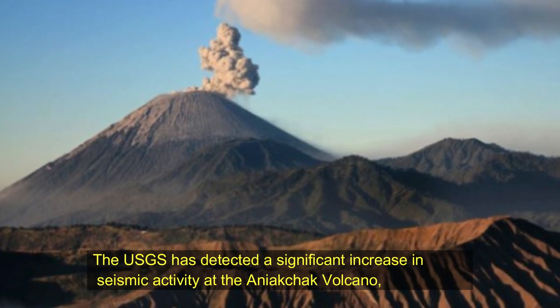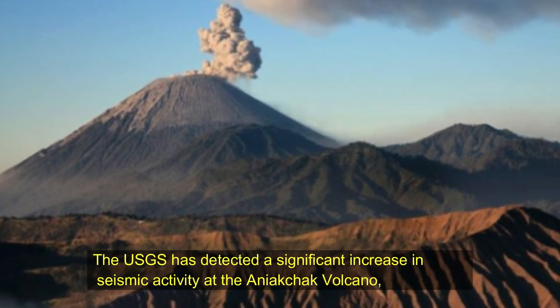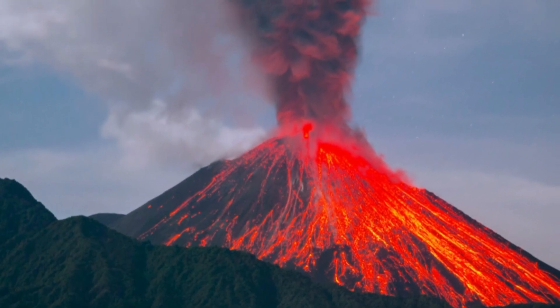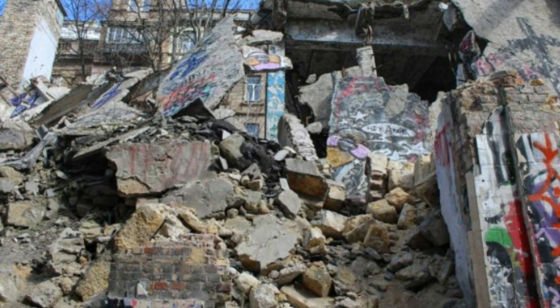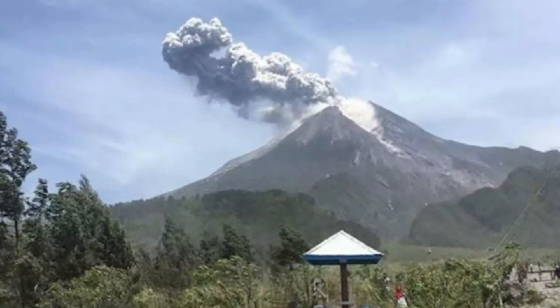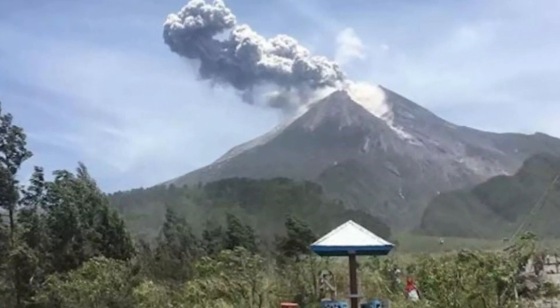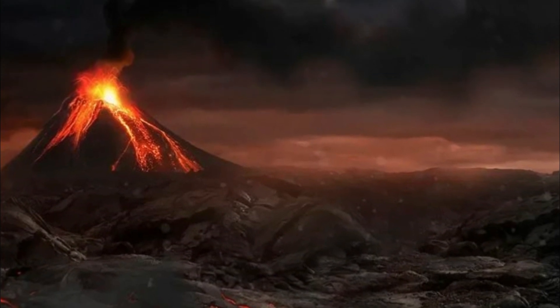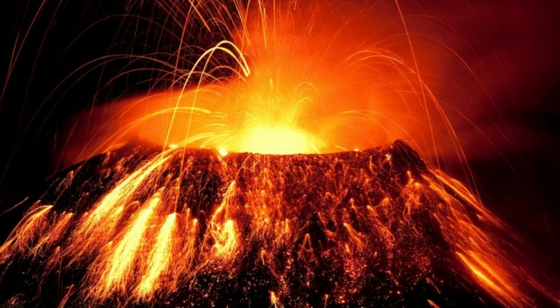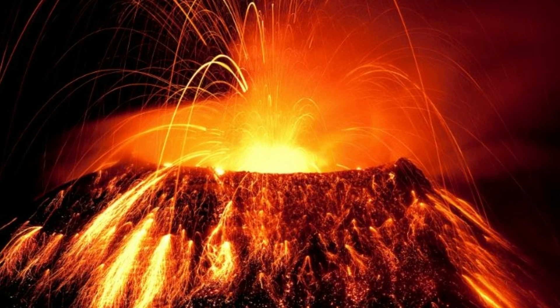USGS has detected a significant increase in seismic activity at the Anakchak volcano, prompting them to raise the alert level for possible volcanic activity there. USGS's Alaska Volcano Observatory, AVO, issued a volcanic activity notice saying that the number of earthquakes has recently increased and shifted to shallower depths. Due to this increased activity above background levels, the AVO raised the aviation color code to yellow and the volcano alert level to advisory. While volcanic activity is possible, USGS does not believe an eruption is imminent.